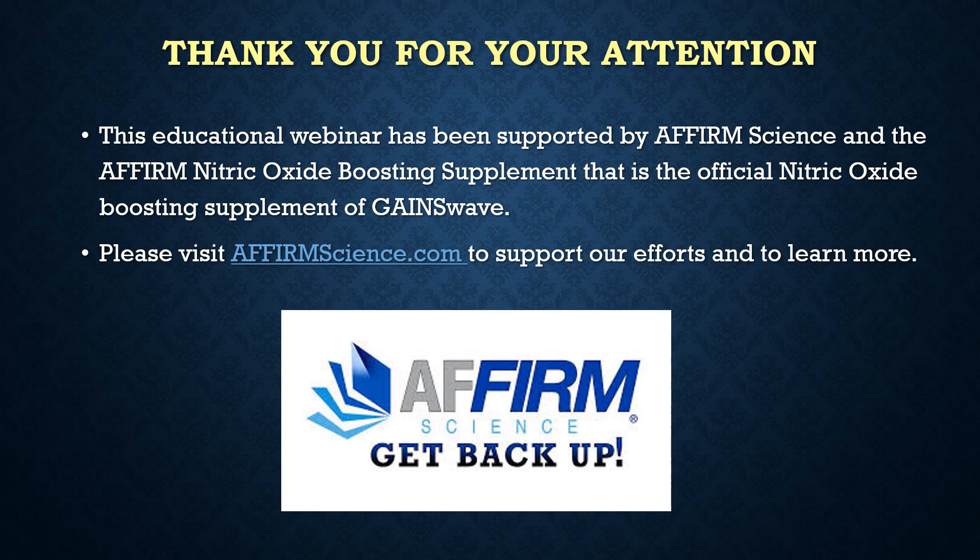Thank you for your attention. This educational webinar has been supported by Affirm Science and the Affirm Nitric Oxide Boosting Supplement, which is the official Nitric Oxide Boosting Supplement of GainsWave. Please visit AffirmScience.com to support our educational and research efforts and to learn more.